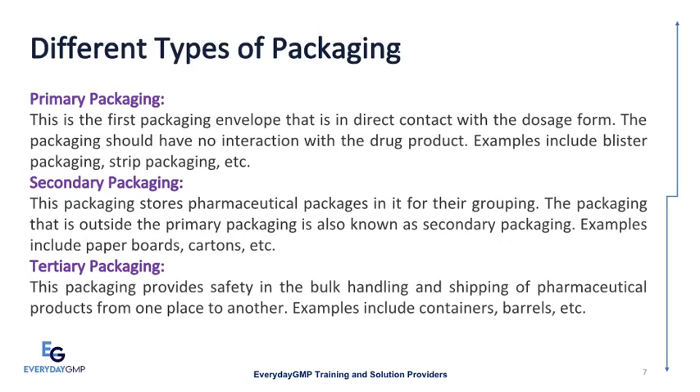Secondary packaging: this stores pharmaceutical packages in it for grouping. The packaging that is outside the primary packaging is also known as secondary packaging. Examples include paper boards, cartons, etc. Tertiary packaging: this provides safety in the bulk handling and shipping of pharmaceutical products from one place to another. Examples include containers, barrels, etc.